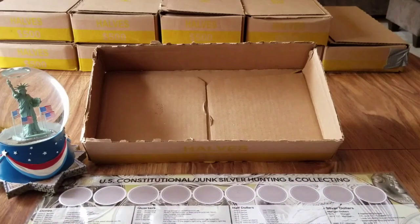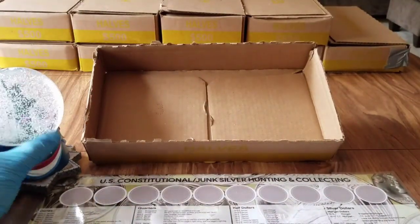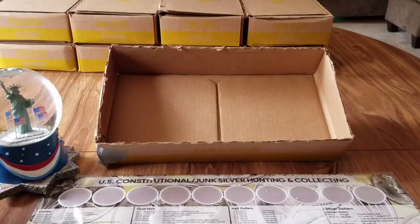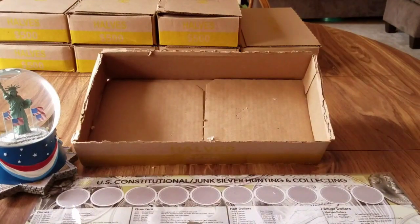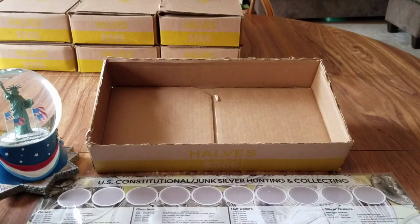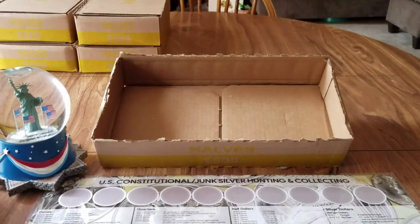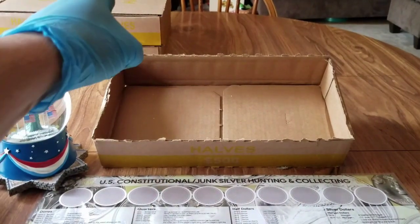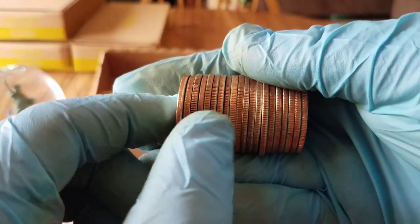Box number one was a skunk. Moving on to box number two — also a skunk. Box three, skunk. Box four, skunk. Box five, skunk. Box six, skunk. We really need silver today. Let's go on to box number seven.